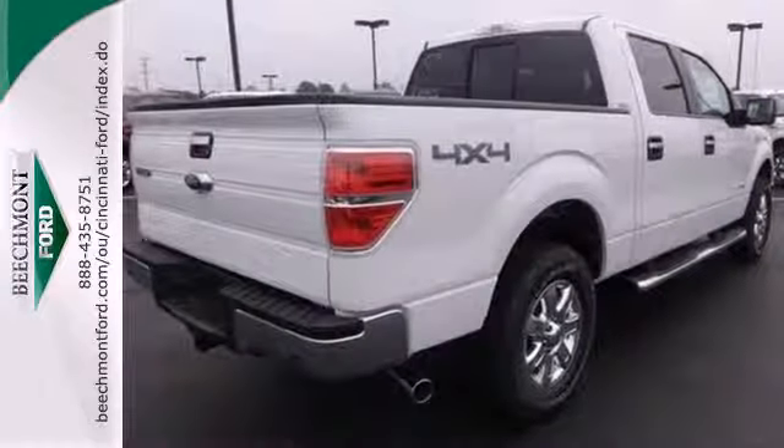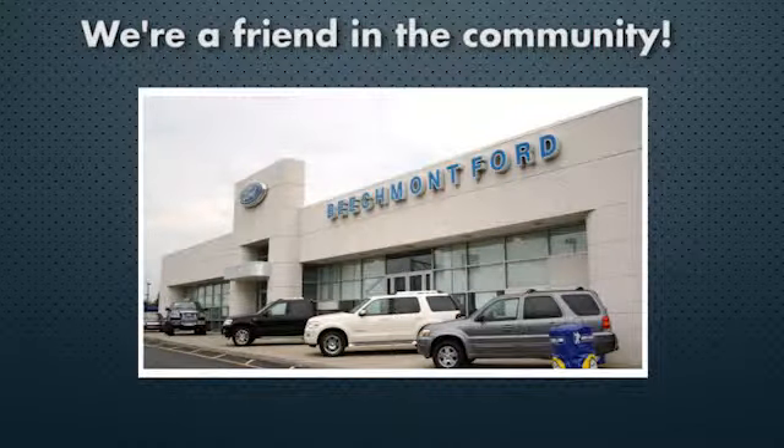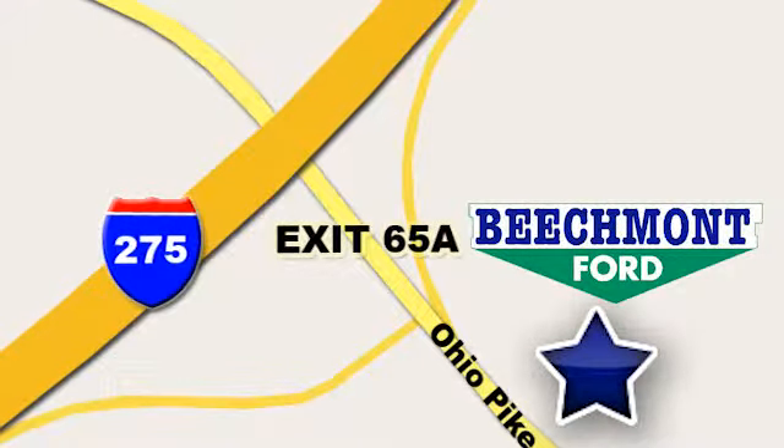See which one suits you best and test drive it today. Beachmont Ford — we're a friend in the community. Stop in today, we're easy to find, easy to deal with. Off of I-275 at 65A Beachmont Avenue.